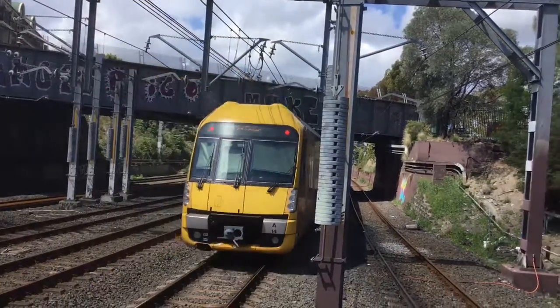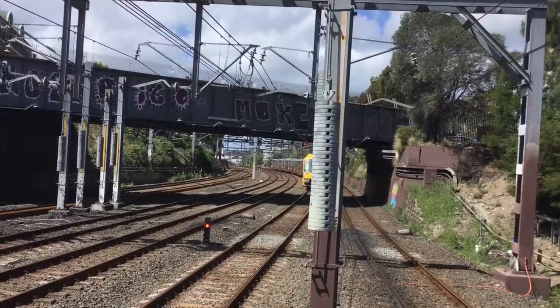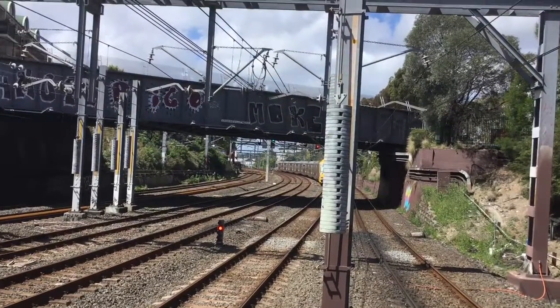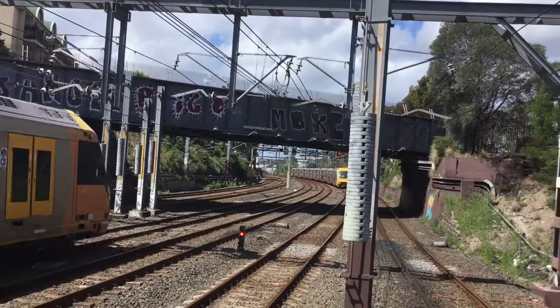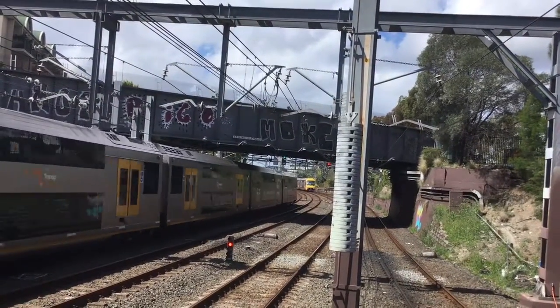Next stop will be McDonald Town, then Redburn, Central, Town Hall, we need Circular Keys, St James and Museum. And behind me here we have a Wighter 854 for a Central service, next one will be Redburn and Central.